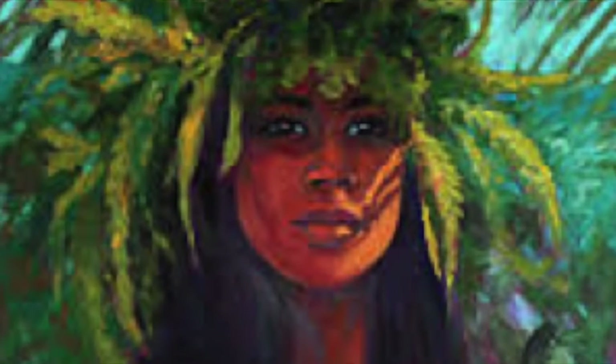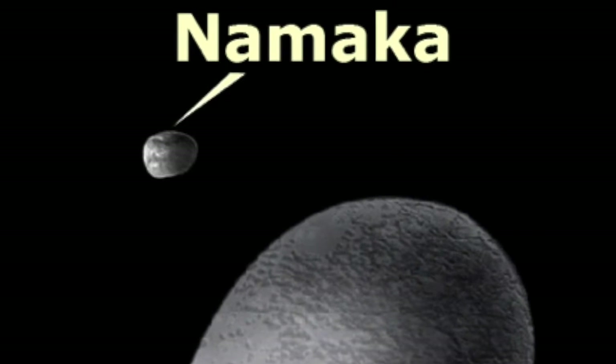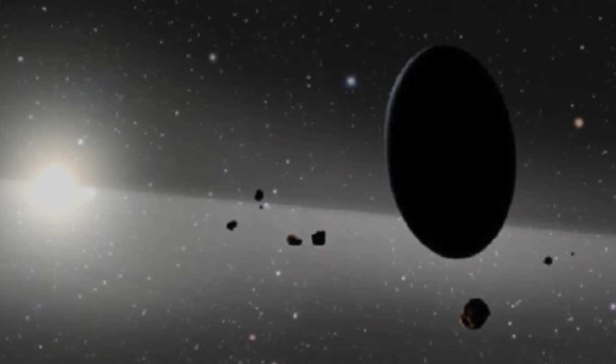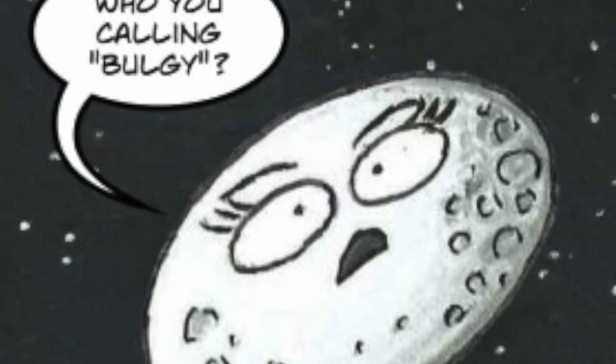Haumea is now named after the Hawaiian goddess of fertility alongside its two moons, Hiʻiaka, goddess of the island, and Namaka, spirit of the water. A day on Haumea only lasts 3.9 hours. It rotates so rapidly it has caused the planet to form an elongated shape.